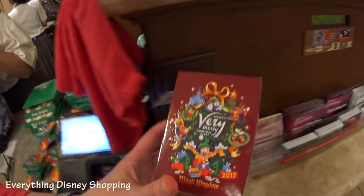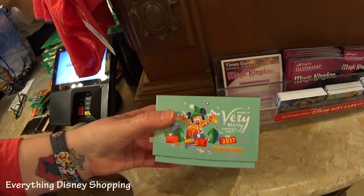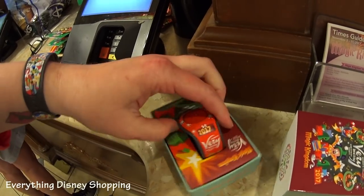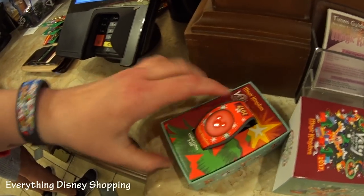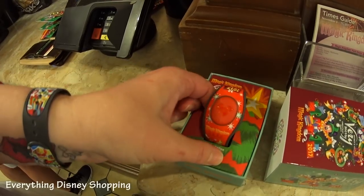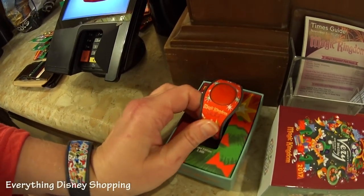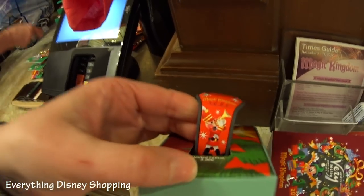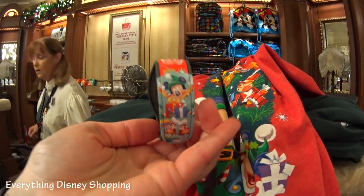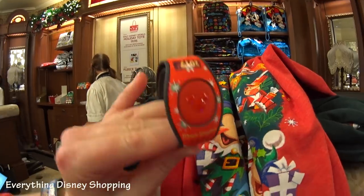I'm going to show you guys the magic bands. These are for the Christmas party only. I love the mint Christmas colors — it's red and has the 2017 on it. You can see the difference between mine and this new one. It's the second magic band they made, so it's shaped differently. It's a limited edition of only 3,000 — there's only 3,000 made. It has a nutcracker. Look at the magic band — it's half mint green with Chip and Dale on it and half red.